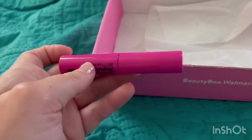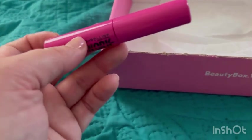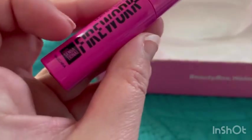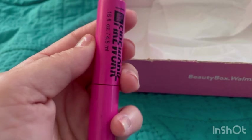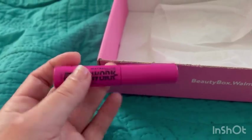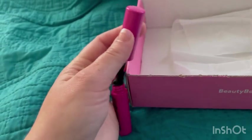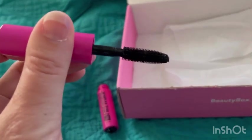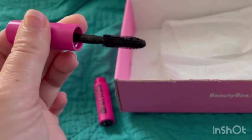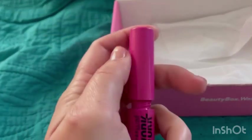The last item was the Maybelline Lash Sensational Firework Washable Mascara — full size is $10.98. This sample is 0.15 fluid ounces and 4.5 mils. I wanted to show you the bristles — they're really small and fine, which I like for making lashes look longer, bigger, or wider. It's a nice quality sample to try out.